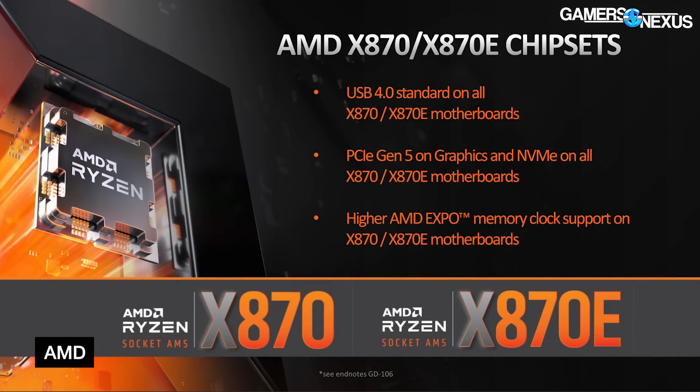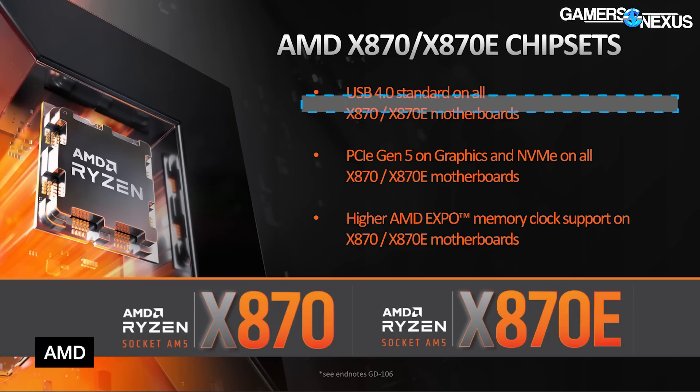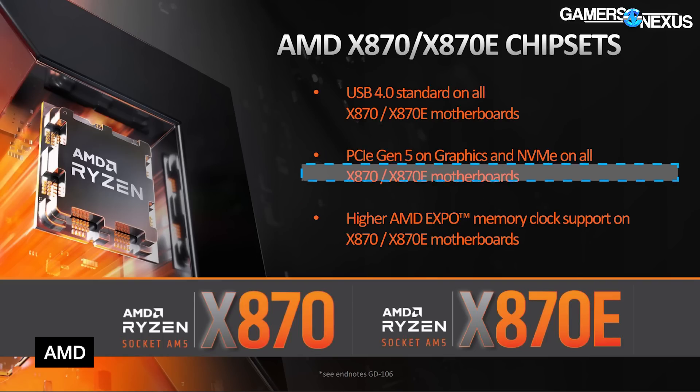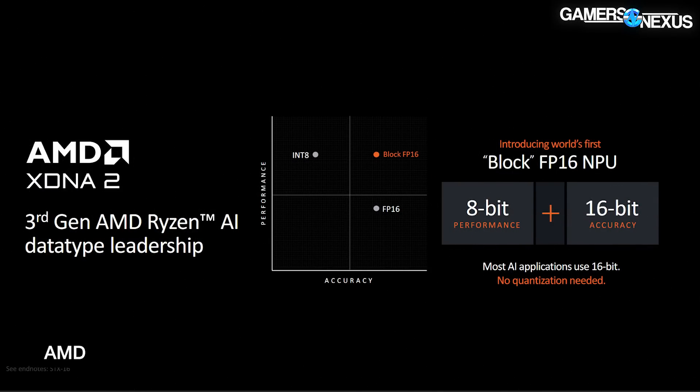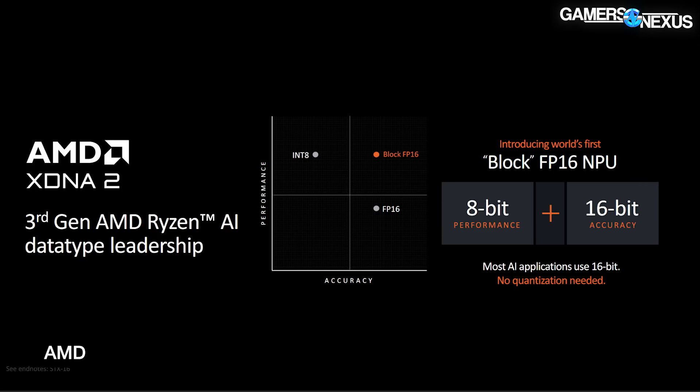For X870 and X870E, AMD announced USB 4 support on all these boards. B-series chipsets are also in the works — we've already spoken with a motherboard vendor about them. AMD noted PCIe Gen 5 concurrent support with NVMe Gen 5 and higher EXPO clock support as notable features of the X800 series chipsets. On the NPU and XDNA 2 side, AMD announced what it calls the world's first block FP16 NPU. We'll stop there on the AI discussion for now as we don't have enough information to go further.